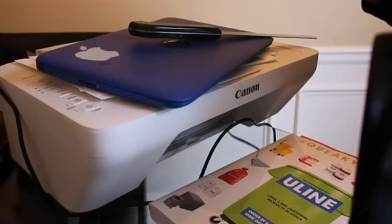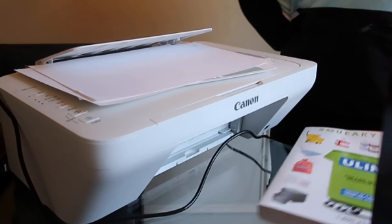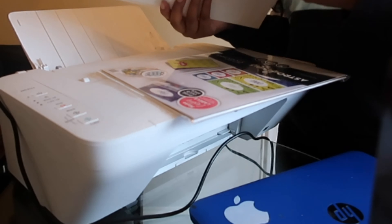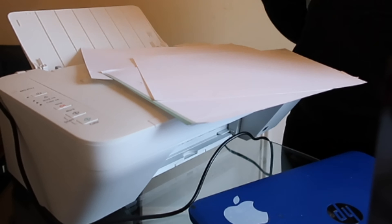Right now I'm about to change the ink cartridge in my printer, in my business laptop. I really need to get another MacBook. Y'all, when I told y'all earlier that my printer ran out of ink — I'm not understanding, because I only use color ink.